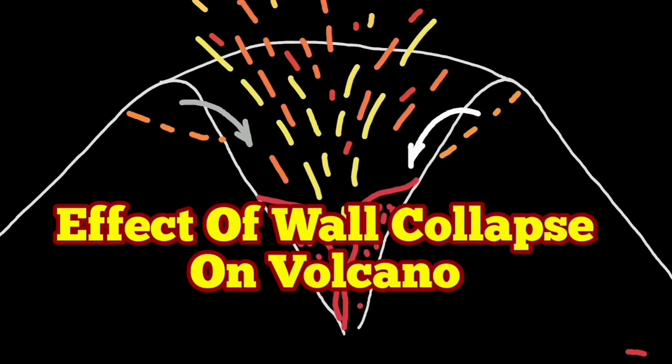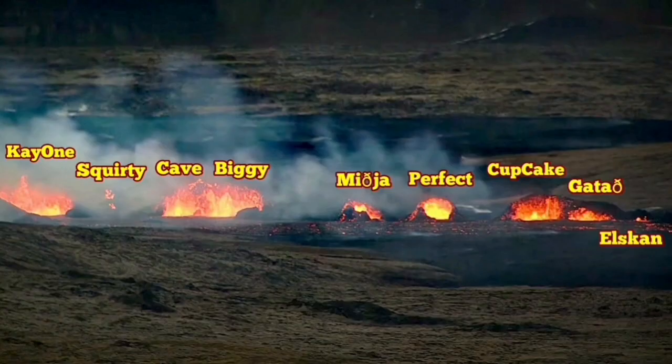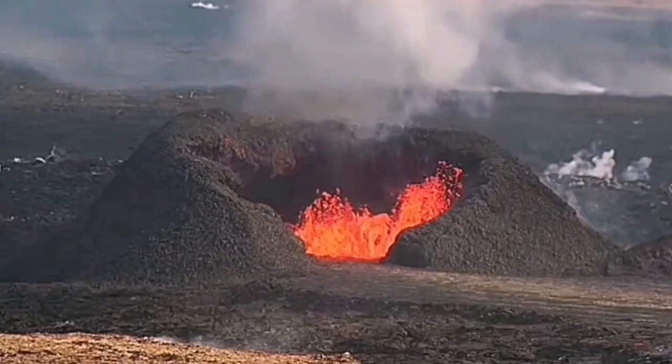When volcanoes erupt, they gradually create a mound around them — something like a hill or a little mountain. We call them craters after a while, when they get bigger.